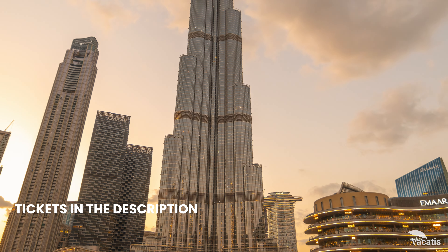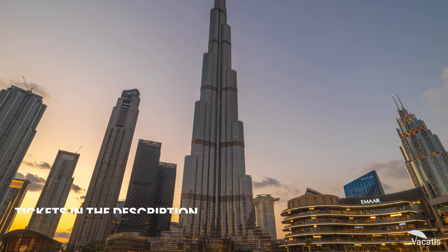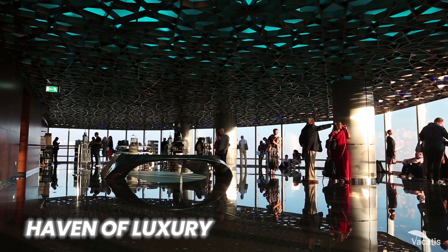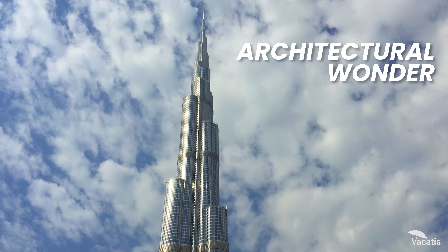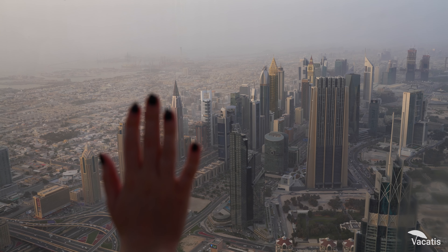Even the sunset takes on a new dimension, as the city lights begin to twinkle under the twilight. The observation deck itself is a haven of luxury. Interactive displays enrich your understanding of this architectural wonder, while the lounge offers a relaxing space to take in the unforgettable panorama.